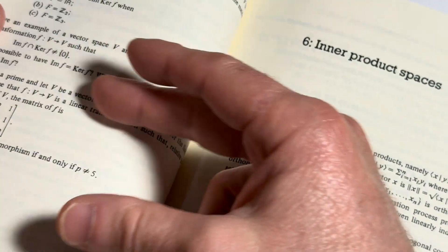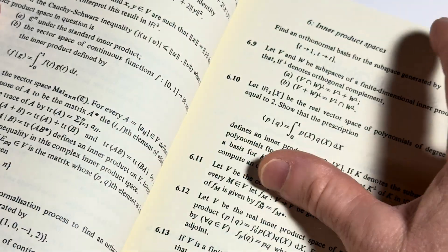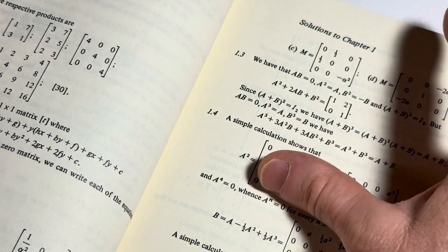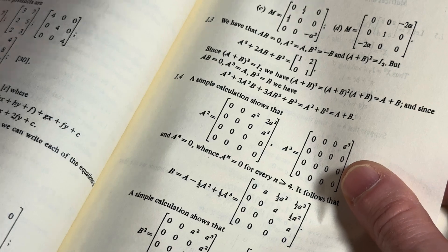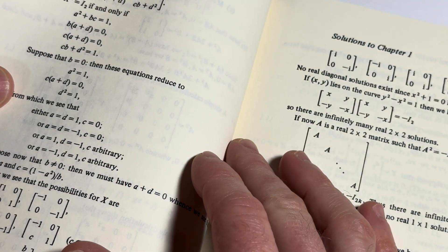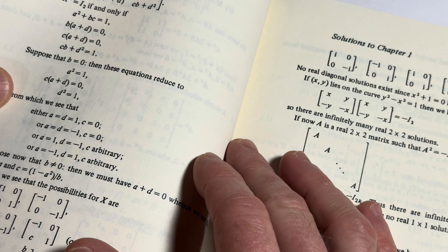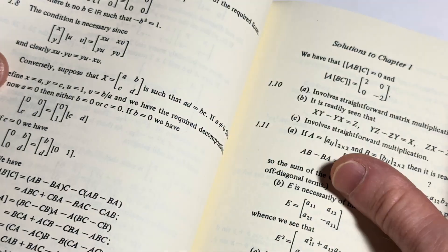Inner product spaces — that's something that sometimes is not covered in an undergraduate course. And then you have solutions to chapter one, and you see the solutions themselves — they're pretty thorough. The authors do a really good job showing all the details.